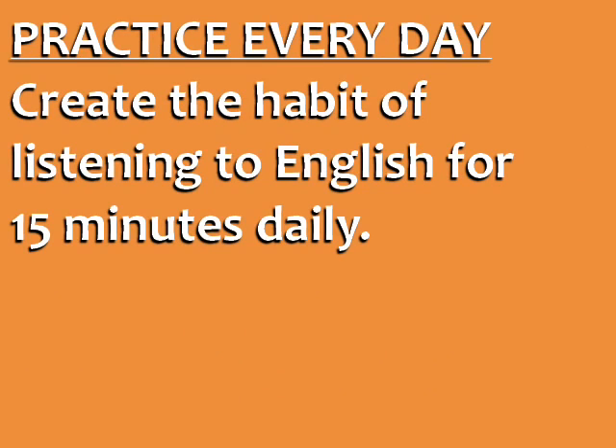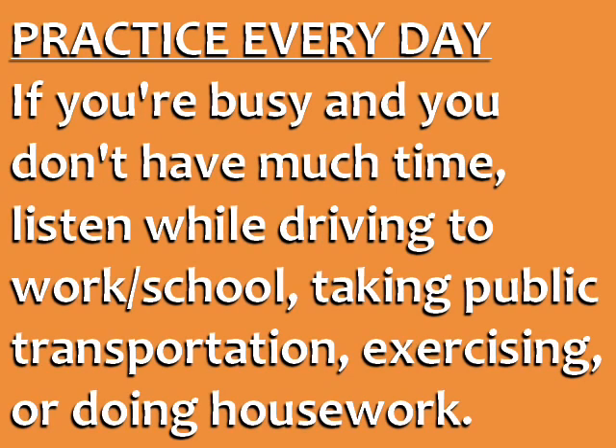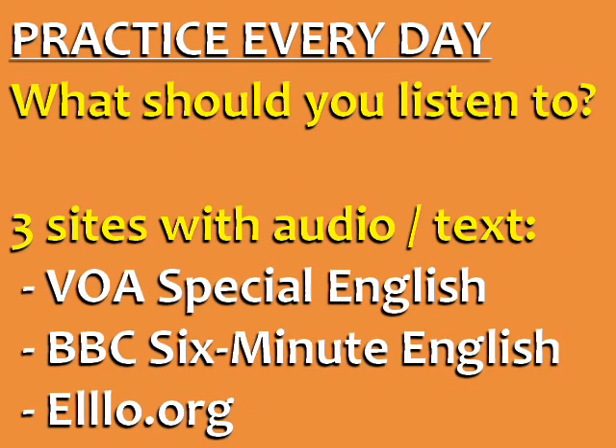Tip number one is to practice every day. Create the habit of listening to English for 15 minutes daily. Even if you're busy and don't have much time, you can listen while driving to work or school, taking public transportation, exercising, or doing housework. What should you listen to? Here are three sites with great audio and accompanying text: VOA Special English for American English news, for British English news and lifestyle, and LO.org for dialogues and conversations in many different accents of English.